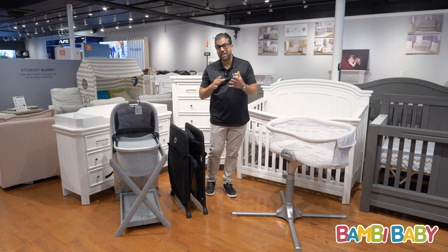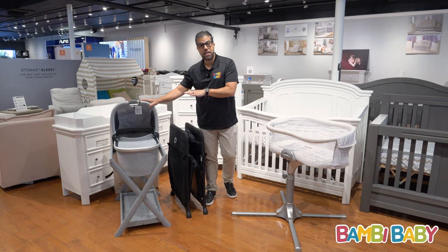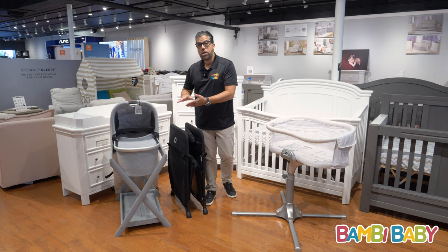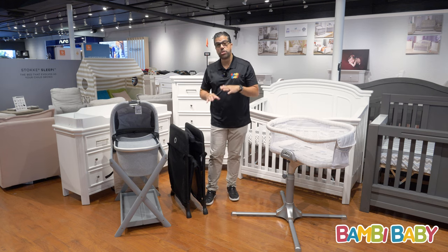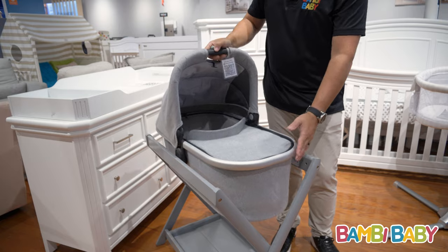I'm a believer in less is more, and if I have a stroller that has a bassinet included with it, I'd like to use the bassinet stand and use it more bedside. I could use it upstairs and downstairs — it becomes a lot more portable. But the use of both is short term.